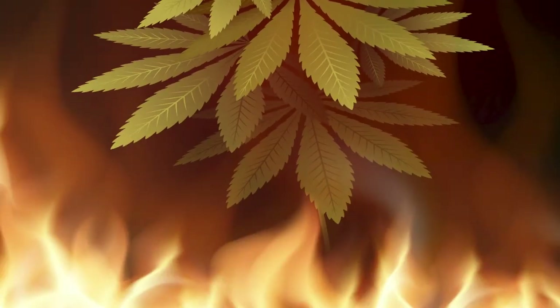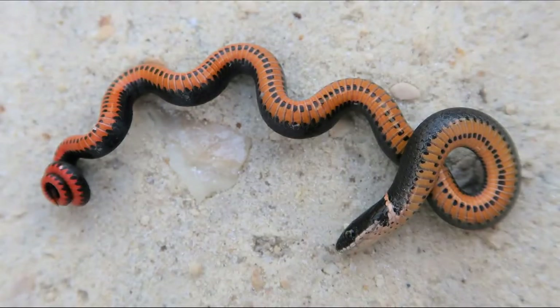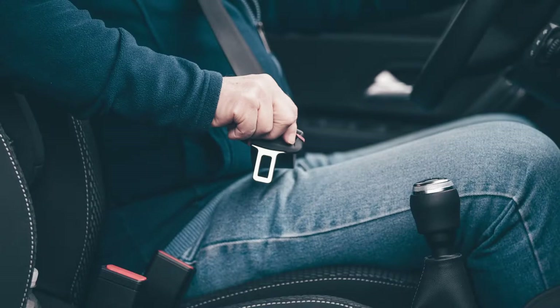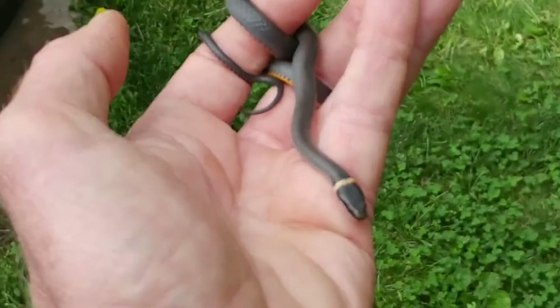Welcome, everyone. In today's video, we'll take a deep dive on the ring-neck snakes. This is going to be a roller coaster journey, so you better put on a seat belt and enjoy the ride. We'll discuss this snake, its habitat, diet, and everything interesting about it.